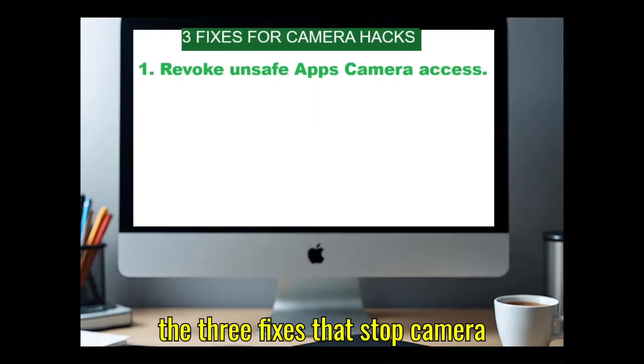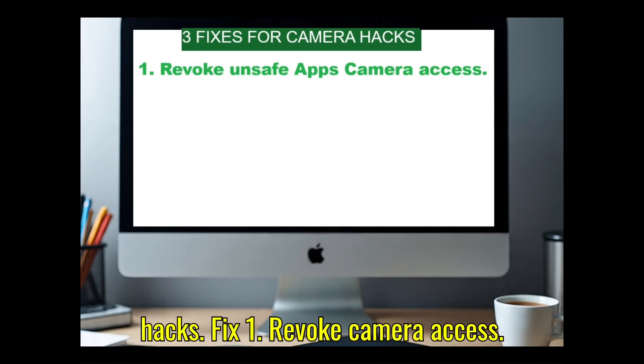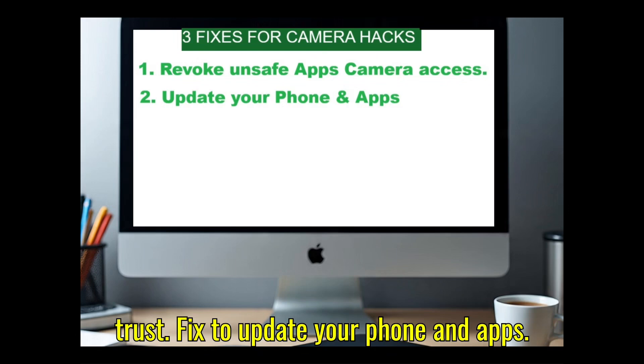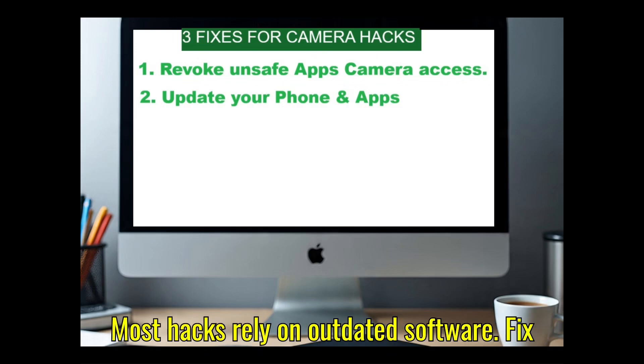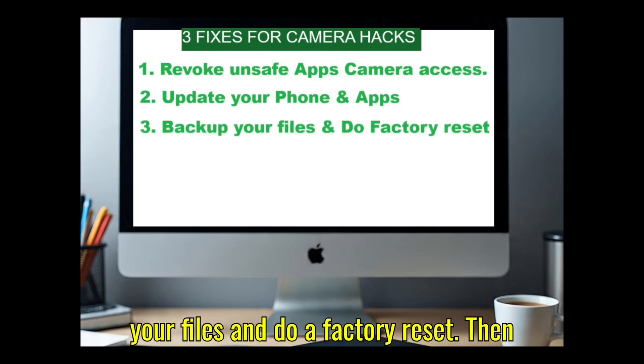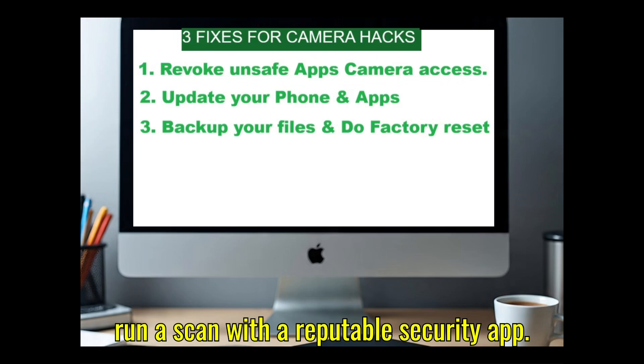Here are the three fixes that stop camera hacks. Fix one: revoke camera access for everything, then only grant it to apps you trust. Fix two: update your phone and apps — most hacks rely on outdated software. Fix three: if things look really off, back up your files and do a factory reset, then run a scan with a reputable security app.